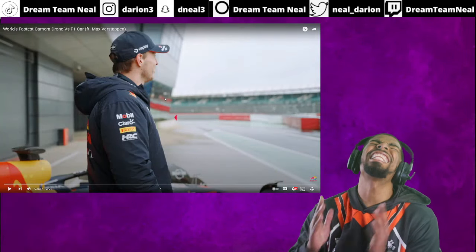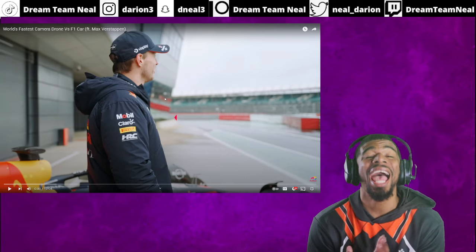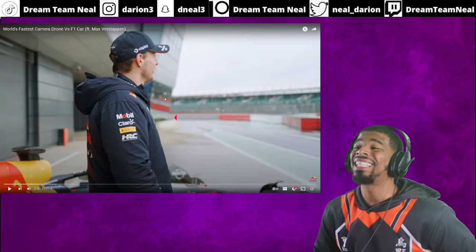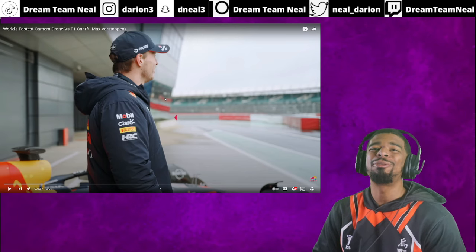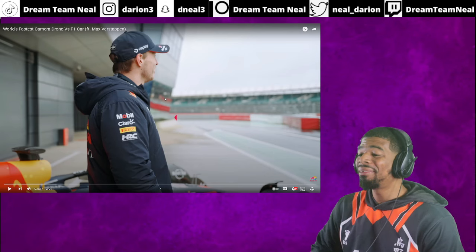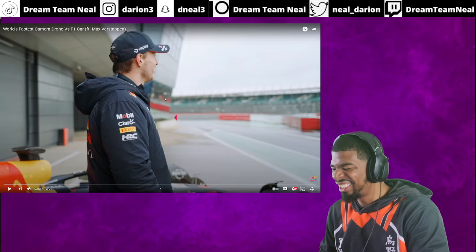What's up, it's your boy back with another reaction video. Here we are with 'World's Fastest Camera Drone vs F1 Car' featuring Max Verstappen. Before we dive in, make sure y'all subscribe, ring the notification bell, and give the video a thumbs up. Let's look at this matchup.